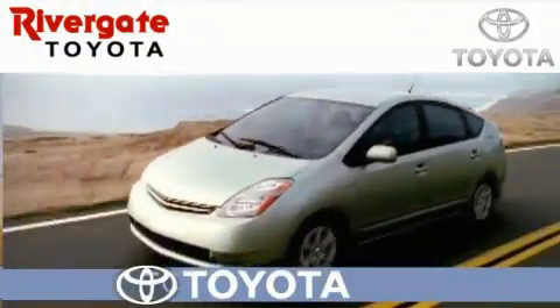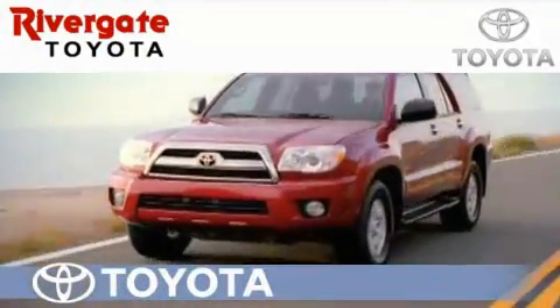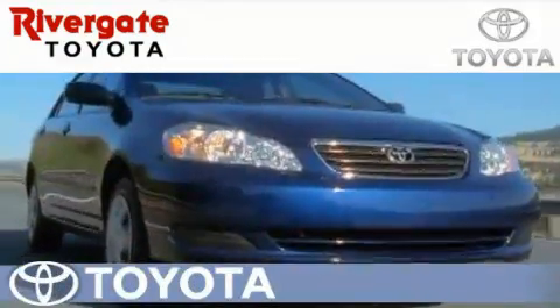Welcome to Rivergate Toyota Scion, the number one certified Toyota dealer in Tennessee and home of the best deal.